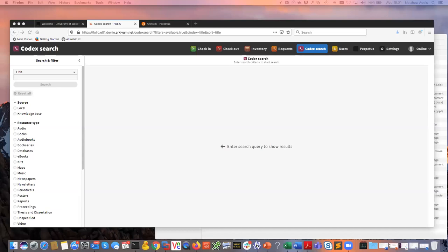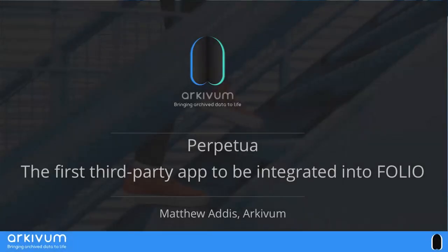I'm Matthew Addis. I'm CTO and co-founder of Archivum, and thanks for the opportunity to talk to you. This talk is about Perpetua and Folio. Perpetua is a hosted software solution from Archivum used for long-term data management of a wide range of digital content. It helps make sure that content remains accessible and usable for anyone who needs it in the future. Perpetua is the first third-party application that's been integrated into Folio.